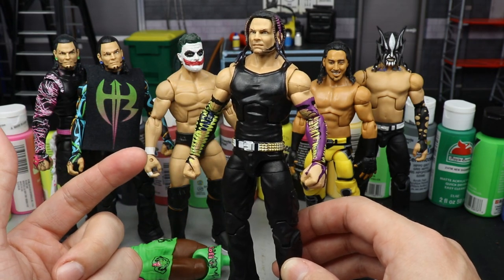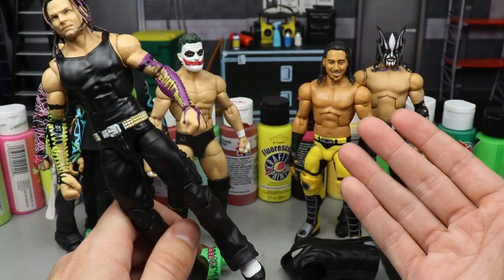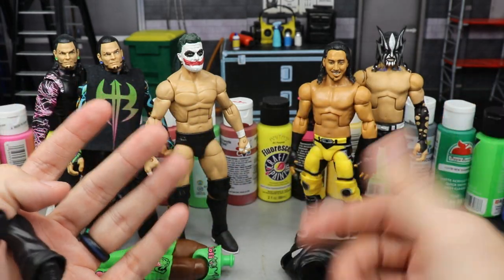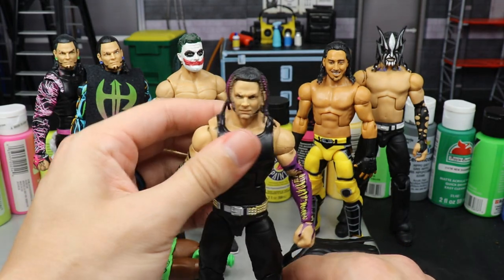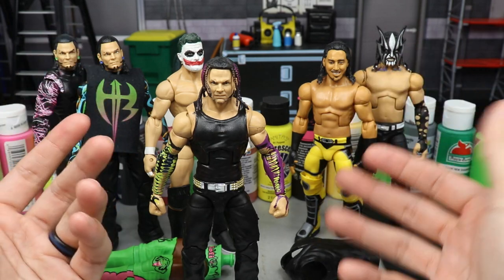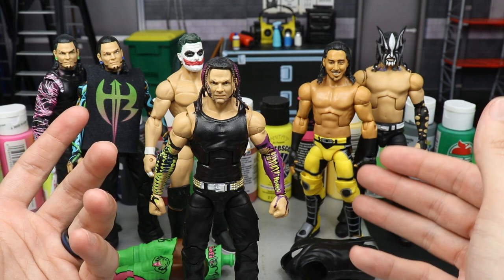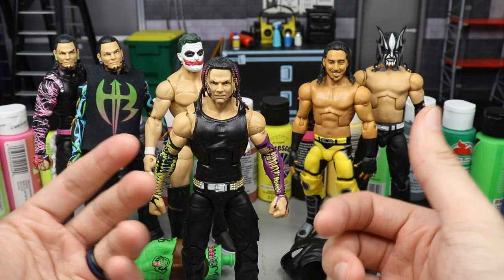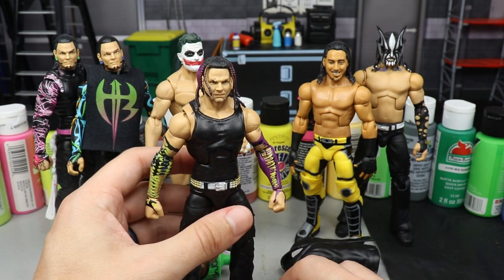We've done a lot of different things — I've even shown a full video on WWE fantasy attires that you can make with your own action figures. I am big on fantasy attires. Growing up in football, basketball, and sports in general, I cared about swag — looking good on the field and on the court. You look good, you feel good, you play good, they pay good.